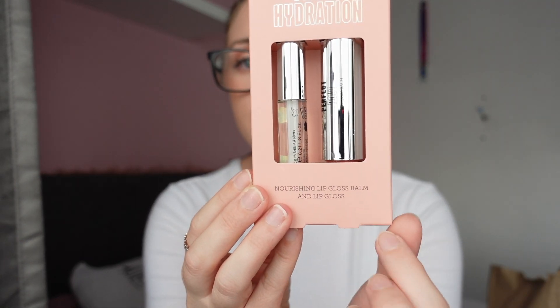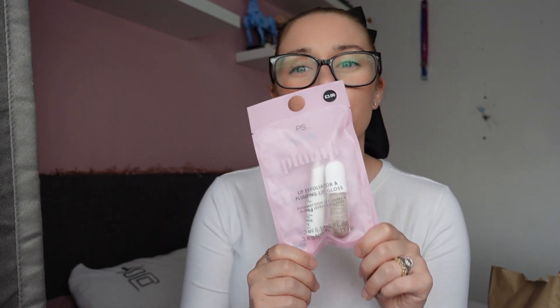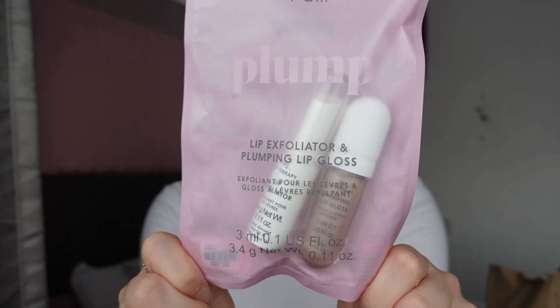We've got a few bits of makeup. First thing I picked up was this Sheer Hydration Nourishing Lip Gloss Balm and Lip Gloss — this was £3.50. You get the balm on one side and the lip gloss on the other side. I also picked up this Lip Exfoliator and Plumping Lip Gloss, which I'm very excited to try. This was £3 and I've never seen a lip exfoliator before, so I'm going to give that a go.